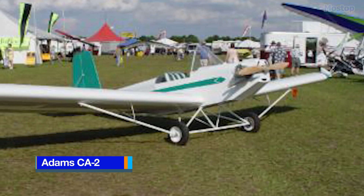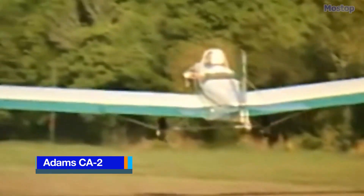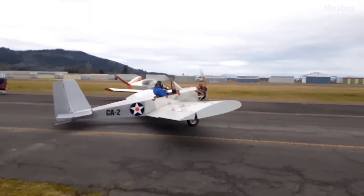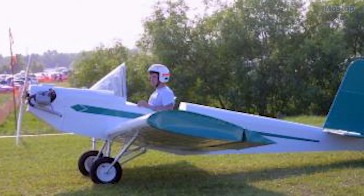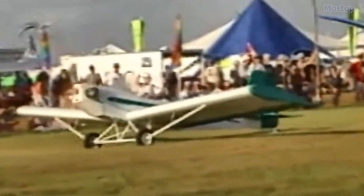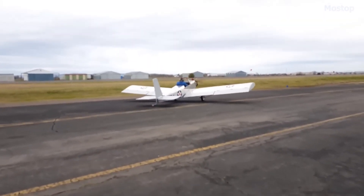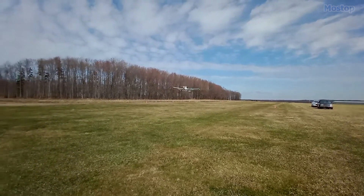The Adams CA-2 is a single-seat, low-wing American ultralight aircraft, originally designed by Frank Griffith of Corning Aircraft in 1992. The aircraft was specifically designed to meet the requirements of the US FAR 103 Ultralight Vehicles category, which includes a maximum empty weight of 254 lbs. One of the primary design goals was to create an ultralight aircraft that could be built at minimal cost.